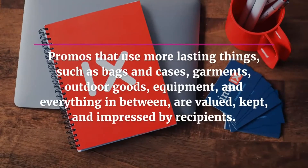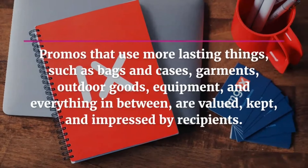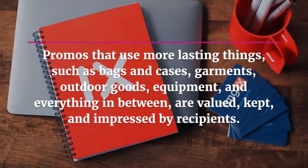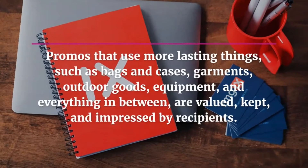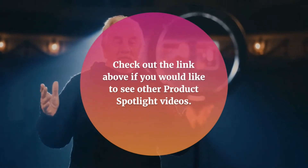Promos that use more lasting things, such as bags and cases, garments, outdoor goods, equipment, and everything in between, are valued, kept, and appreciated by recipients. Check out the link above if you would like to see other product spotlight videos.